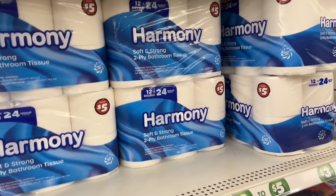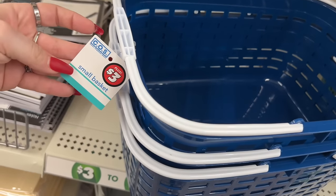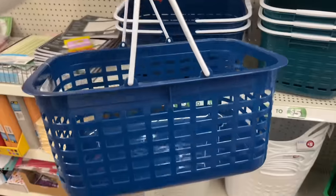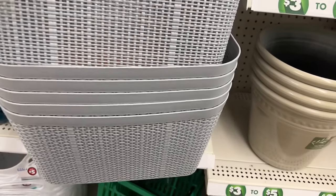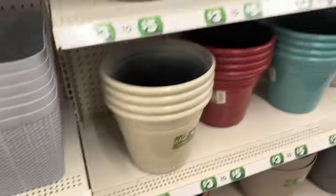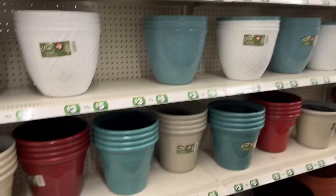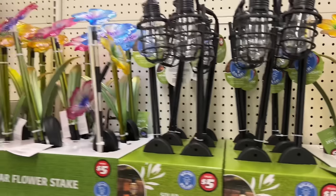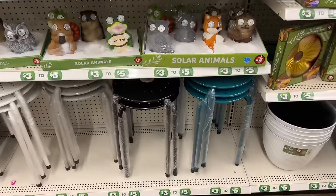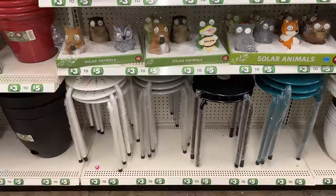I'm so excited - they have small baskets with handles for three dollars, and deeper baskets for three dollars as well. They have a bunch of plant stuff for three and five dollars - the big ones are five. They also have solar pathway lights for five dollars, mushroom solar stakes for three dollars. I was watching Sensational Finds and she was talking about using these stools to put your fan on top to give it a higher height to blow air through your house - a great little hack.